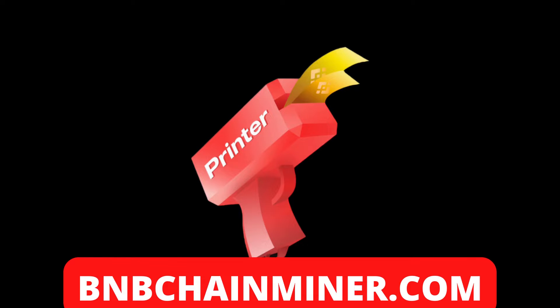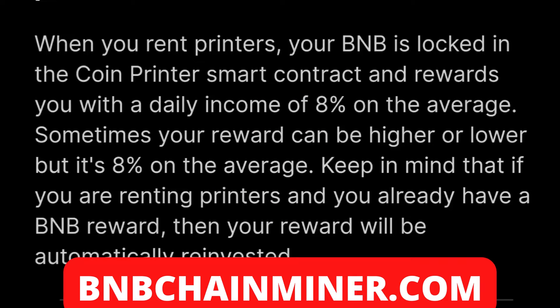This is another awesome new staking DApp based on BNB. When you rent printers, your BNB is locked into the CoinPrinter smart contract and rewards you with a daily income of 8%. Sometimes the reward can be higher or a little bit lower than 8%, but this is a huge opportunity to make a lot of money on the amount of BNB that you stake with CoinPrinter.